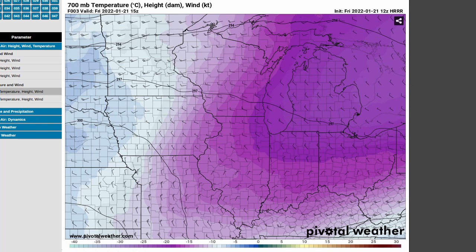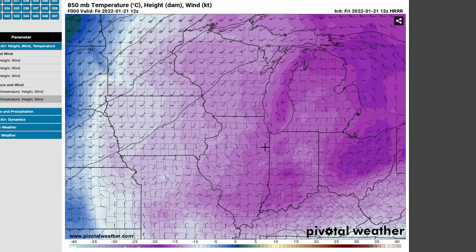Another way we can visualize what's happening over the lake is to use mesoscale models. This is the High-Resolution Rapid Refresh, looking at 9 a.m. this morning. We can see that at 700 millibars — 10,000 feet — it was quite cold over the Great Lakes: minus 19, minus 21, minus 22. So some very cold air in the mid-levels overlying the lake. If we go down to 850, similar situation — quite cold — temperatures down around minus 15, minus 12.